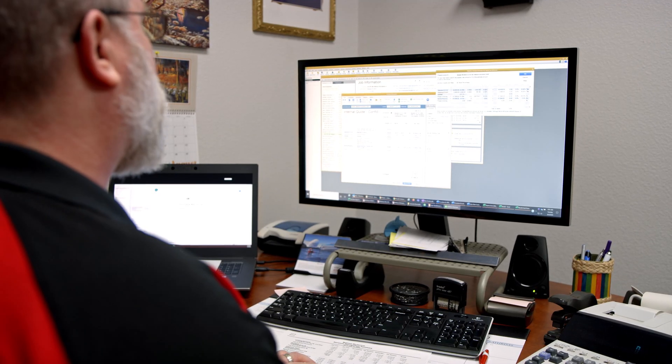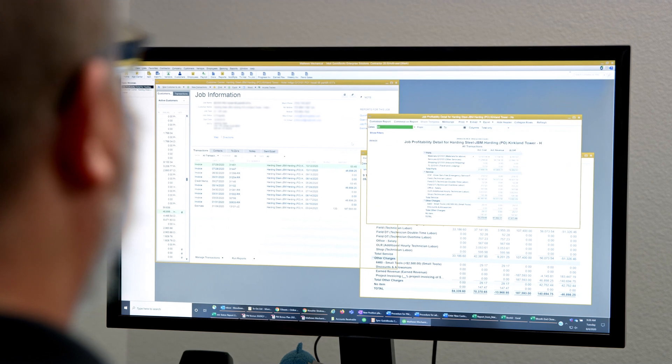Accurate job costing is a key to making sure that we can determine the profit of each job. QuickBooks Enterprise makes it easy because it will keep track of all the costs and gives us the budget and the actual at any point in time.